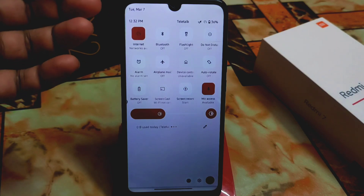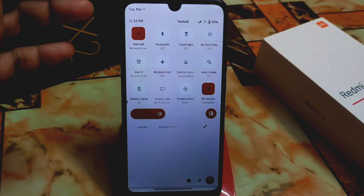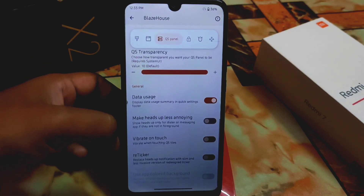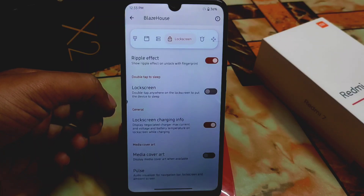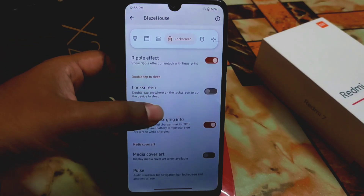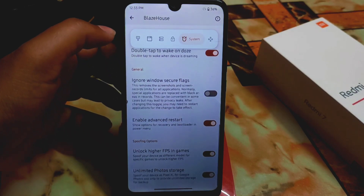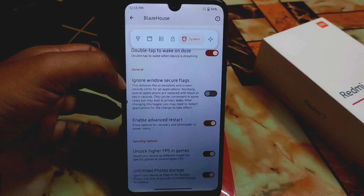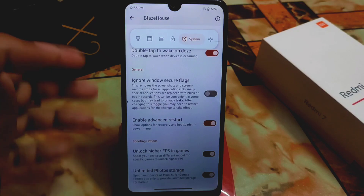Project Blaze is the only ROM that comes with the older version type of control center — not the Android 13 look or Android 12 look — and people always like this. We also have reticker, vibration on touch, and ripple effect when you unlock the device — you can turn this off if you don't need it. We have pulse and other settings as usual, three-finger gesture, and ignore window secure flags, which is really important if you want to use that feature.